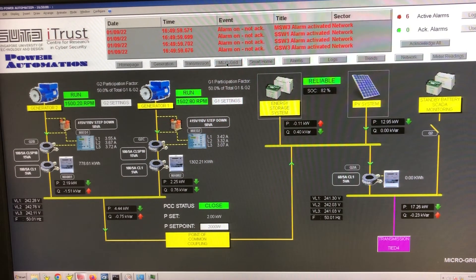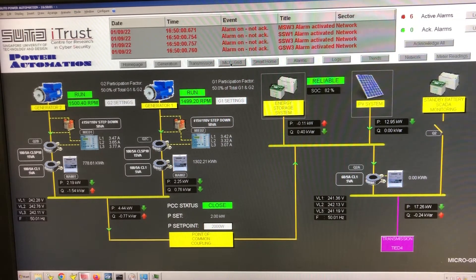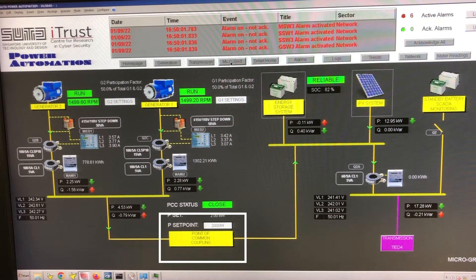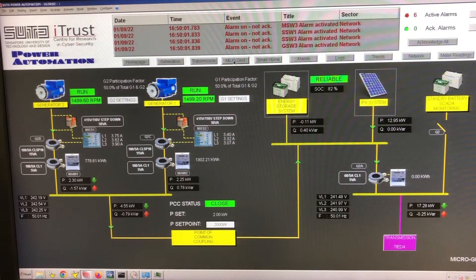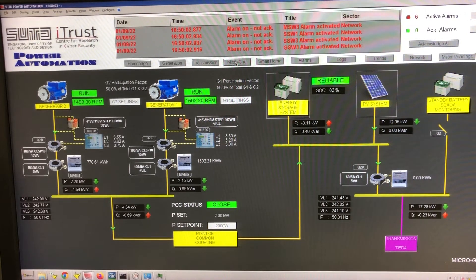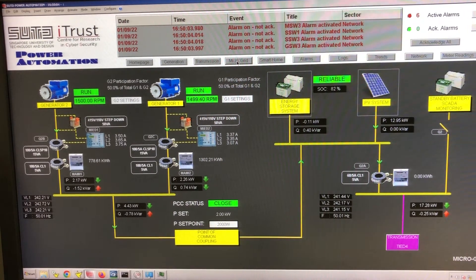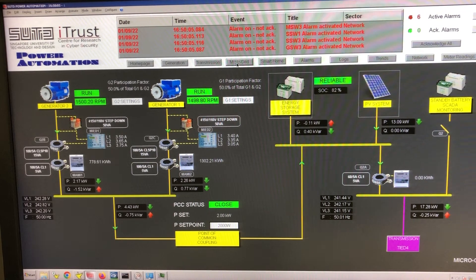Both sides are supplying electricity to meet the same demand, which comes from the smart home or distribution stage. At the center is the point of common coupling. This coupling takes place whenever you have two or more power sources. Here we have power coming from the main grid and generation stage, and on the other side, power generated at the microgrid. The power from the two sources is brought together at the point of common coupling, so that if needed, power can be drawn from the main grid.